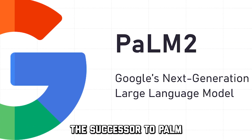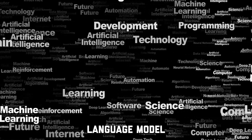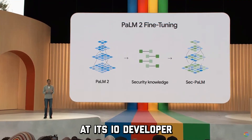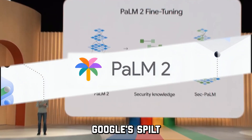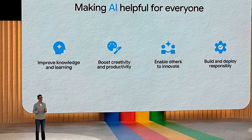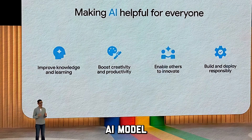PaLM 2, the successor to PaLM, is a large language model developed by Google AI. At its I/O developer event last week, Google spilled the beans about PaLM 2 and all its amazing features, which make it a groundbreaking AI model.